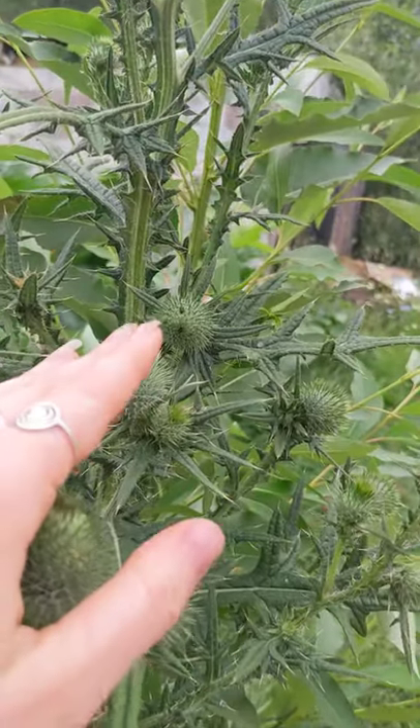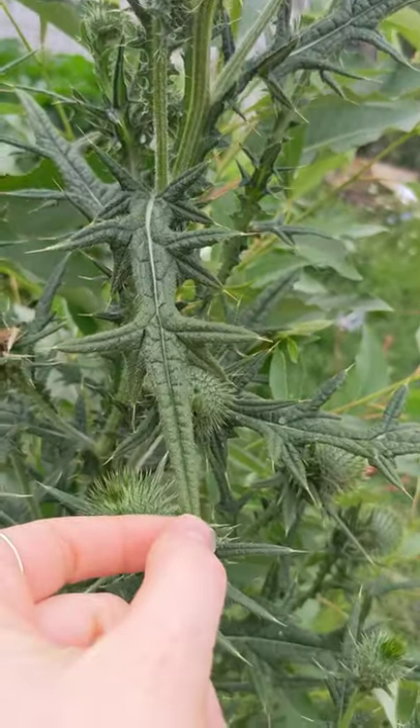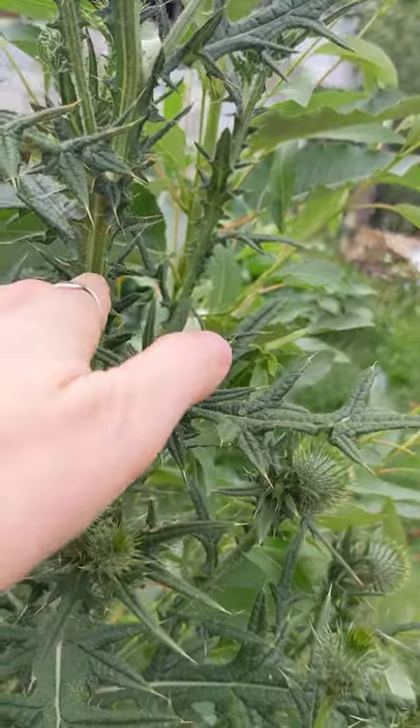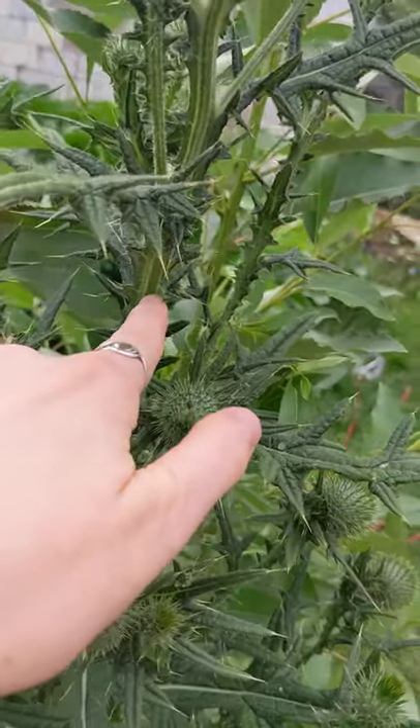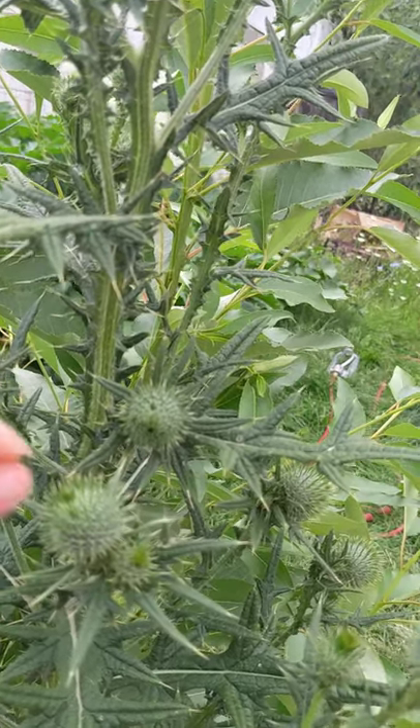This is definitely one of those allies — even though she's edible, it takes quite a lot of work. You've got to cut off all of those spines. The easiest part is the stem. Basically you'll cut it off and then you'll take a knife and scrape down the stem, and that gets rid of all of the little pokies.